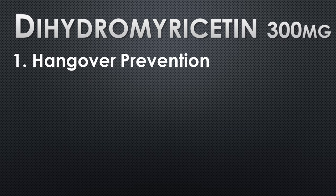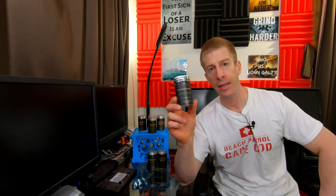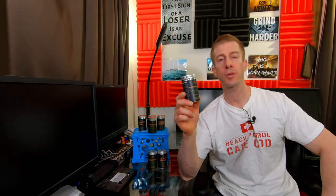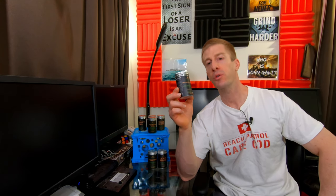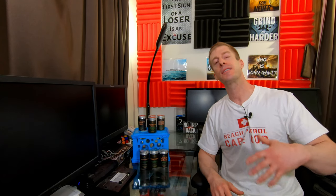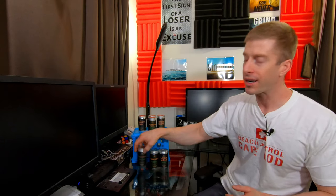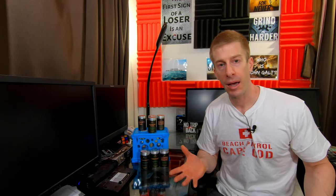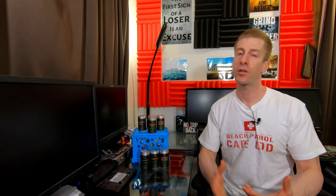Next on the docket is not a mushroom — this is dihydromyricetin. I can barely speak it and sure as hell can't spell it. One pill, 300 milligrams. This ingredient is supposed to help you reduce your hangover. So for all of you gym bros who like to go party on the weekends and wake up feeling horrible, you'd want to take one of these. In terms of studies showing it reduces hangovers, there aren't very many, and the few they've done have small sample sizes and slightly inconclusive results.